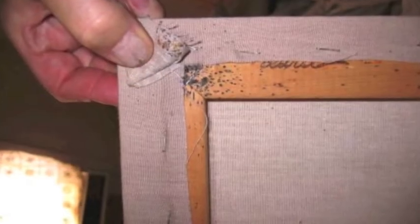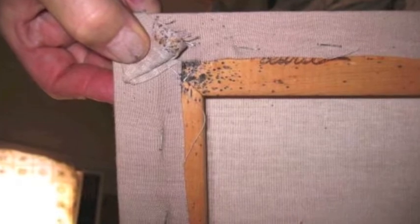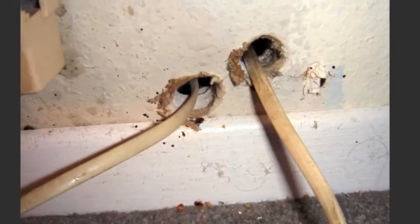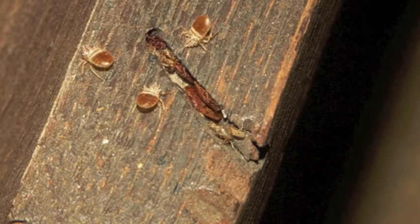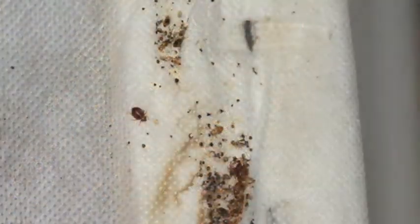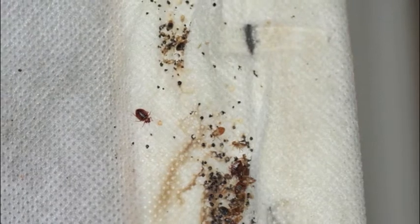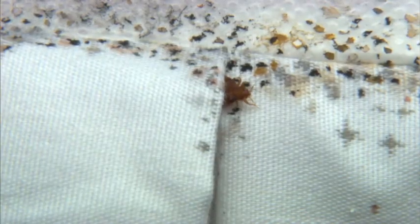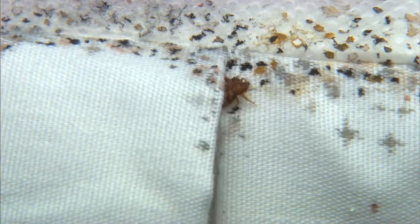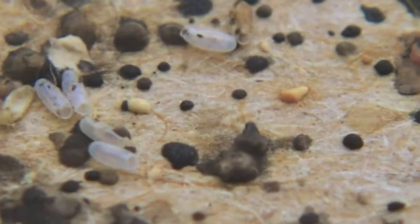They're so flat that it's easy for them to slip through the narrowest of openings, as between cracks and crevices in your bed frame, or through a small opening in a mattress cover. Their hiding places are marked by dark spots and stains, dried feces, tiny eggs, eggshells, or molted skins.